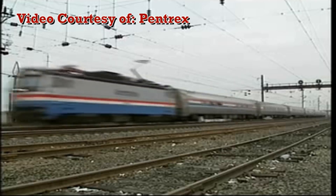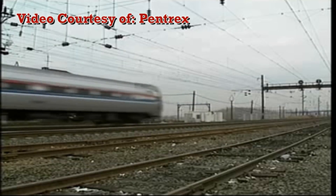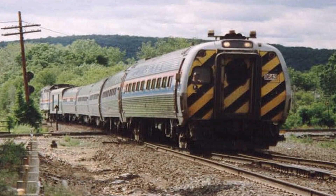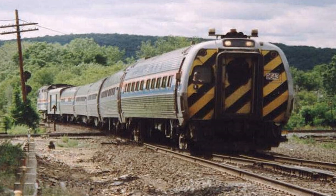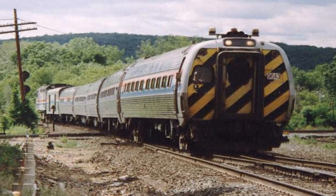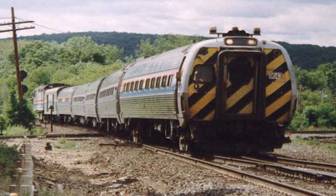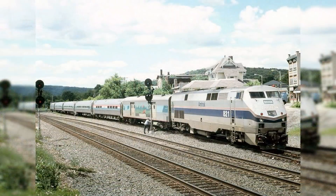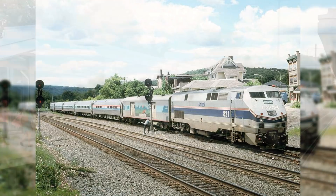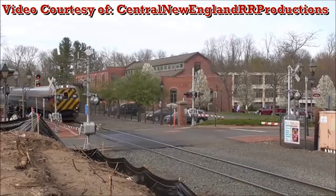AEM-7s began pulling Metroliner coach cars by the mid-1980s until Amfleets replaced the Metroliner cars. In the late 1980s, Amtrak had a large surplus of problematic Metroliner sets. Amtrak converted 23 of 31 sets into Amfleet-styled cab cars for push-pull service. With the cancellation of the Atlantic City Express in 1995, the Metroliner-based cab cars were not needed as much on the Northeast Corridor and were relocated to service on the Vermonter. With General Electric's P-40s becoming the predominant power on the Vermonter, some cab cars returned to the Northeast Corridor for the new re-electrified Keystone service and later the New Haven to Springfield shuttle service.